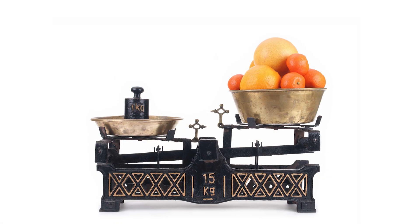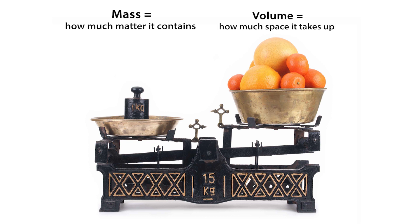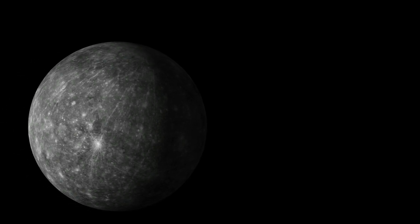There are a couple of different ways to measure how big something is. The first is an object's mass, or how much matter it contains. The second is its volume, or how much space it takes up. The smallest planet in both mass and volume is Mercury.